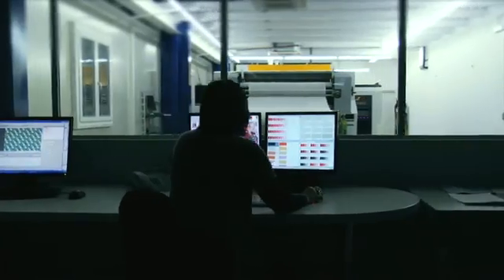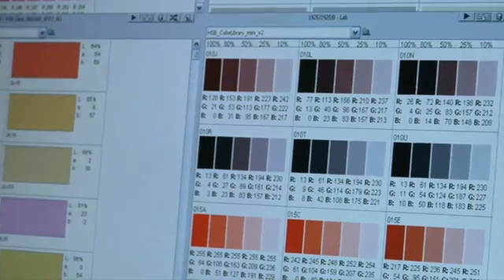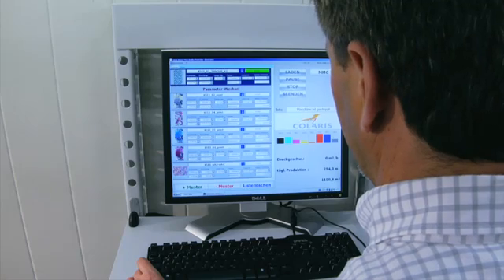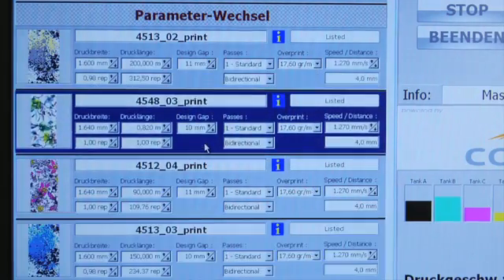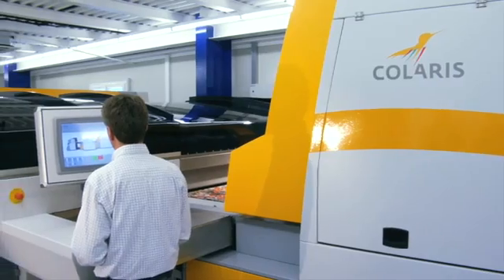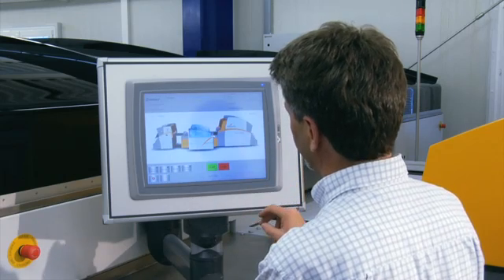An intuitive human-machine interface in combination with an ergonomic design makes Kolaris an easy-to-learn and simple-to-use system. A few mouse clicks and simple drag-and-drop functions enable the operator to control the complete production process easily. A machine site panel is provided to set the machine parameters as well as to start and control the print job.